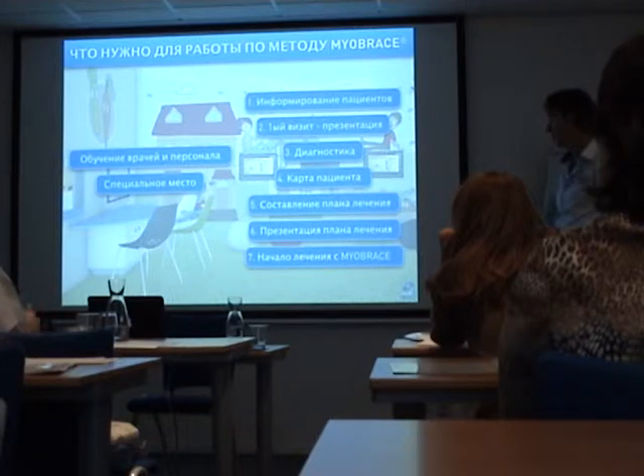And then we're going to start the treatment — we're going to inform the patient, give the appliance, cleaning tablets, instructions of use, and exercises.